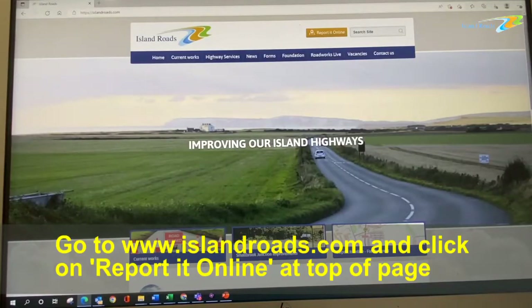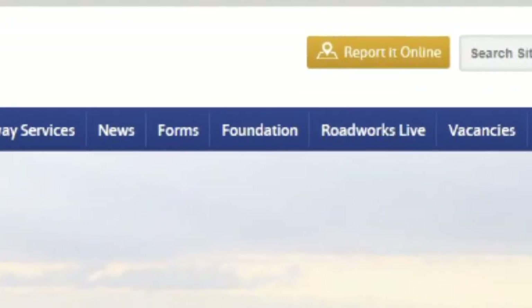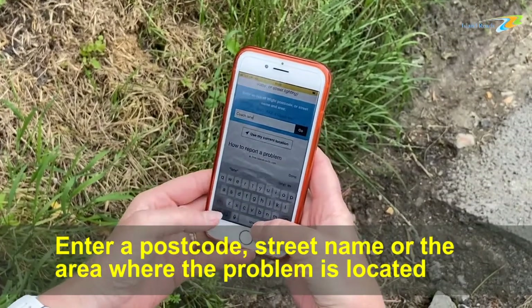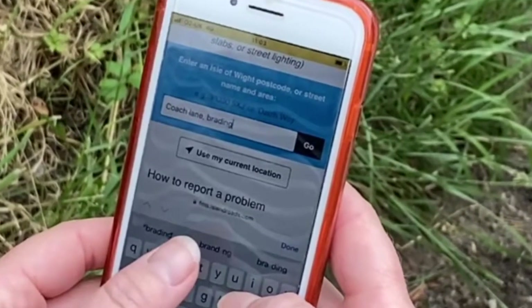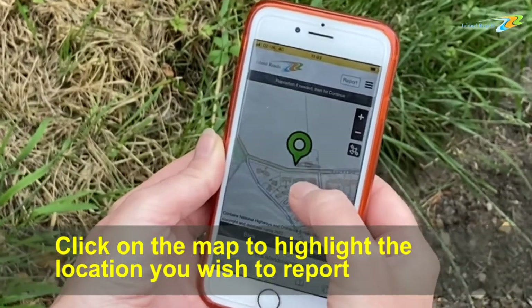Go to islandroads.com and click on 'Report it online' at the top of the page. Enter a postcode, street name, or the area where the problem is located, then click on the map to highlight the location you wish to report.